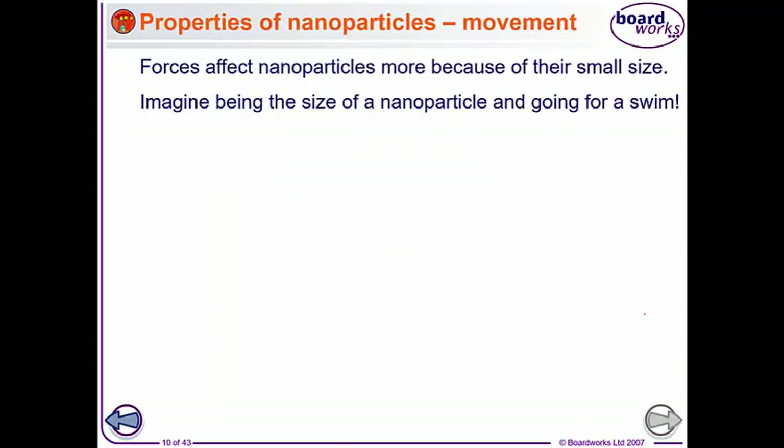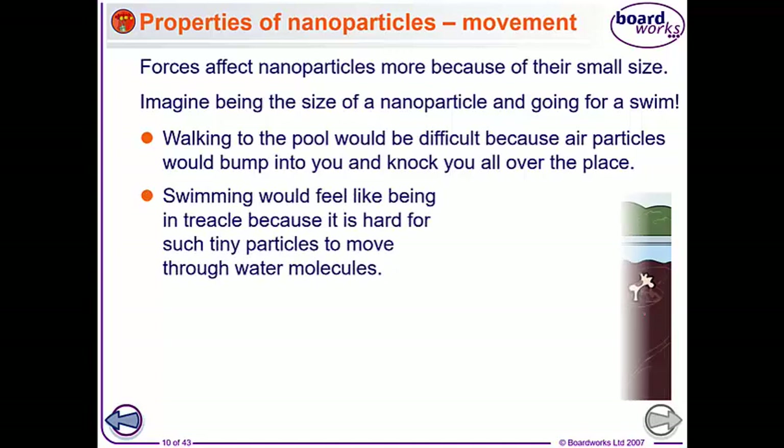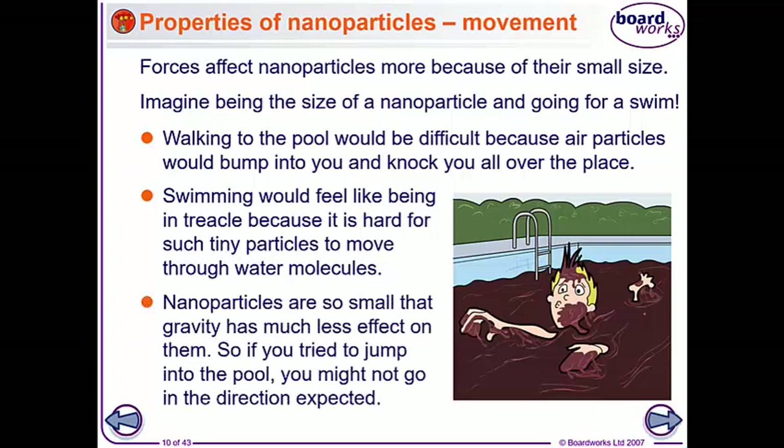Forces have different effects on nanoparticles because they're so small. So if you were a nanoparticle trying to walk to a pool, the air particles would bump into you and knock you all over the place. Swimming would be like going in treacle because there's so much more friction - it's much harder for a tiny particle to move through water molecules. And nanoparticles are so small that gravity will have very little effect on them, so if you try to jump into the pool, you may well not end up where you thought you would.